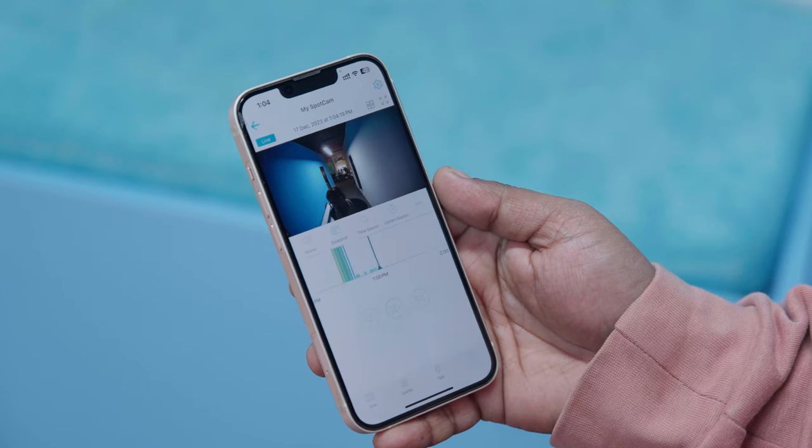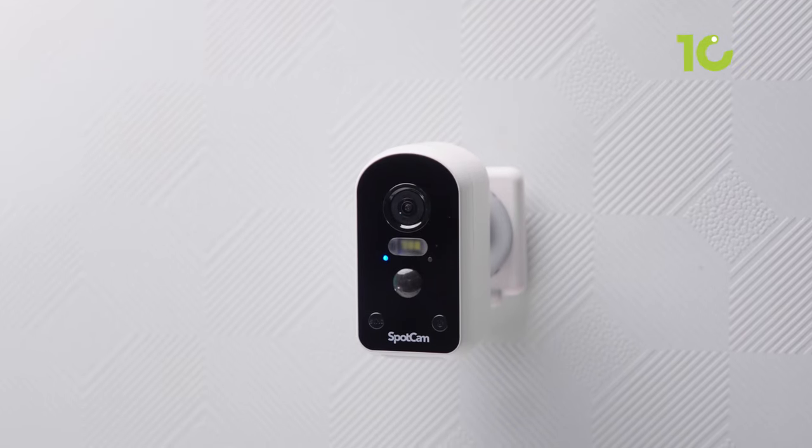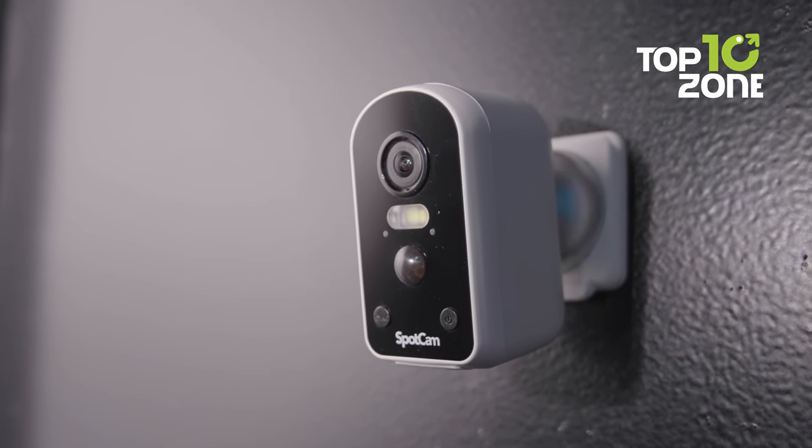SpotCam truly makes smart home monitoring easy with crisp footage, customizable detection, and flexible power options that will keep you connected from anywhere through the free mobile app.